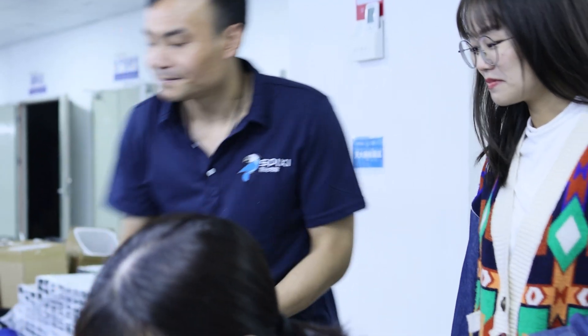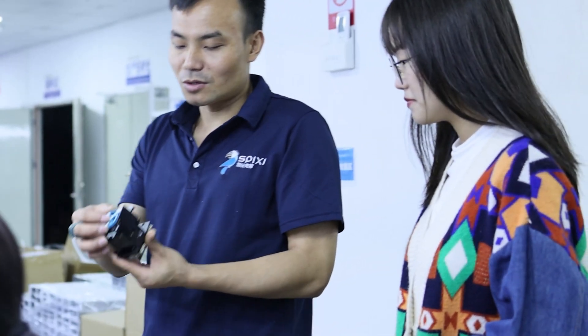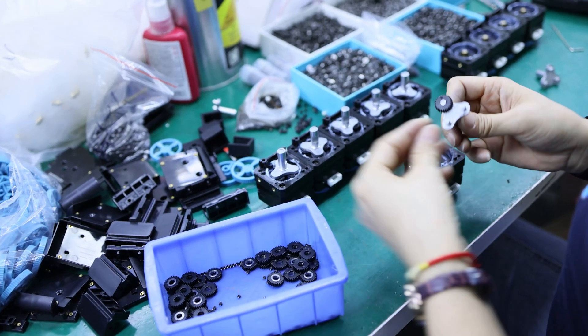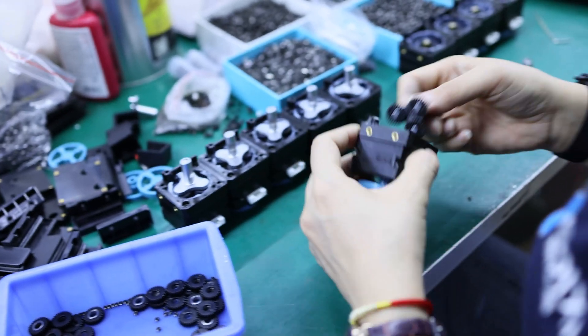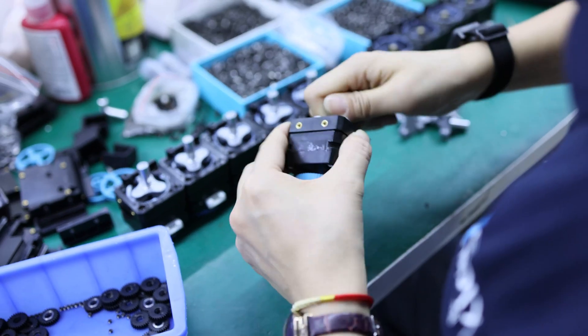The requirements for production and quality inspection have reached the strictest level. The assembly of the extruder is handled by the most experienced and careful female workers. One set of extruders takes 26 minutes to set up, and it takes 13 minutes for a team of two to complete the installation of the extruder.